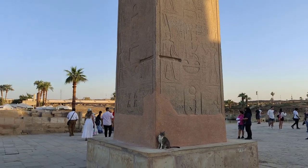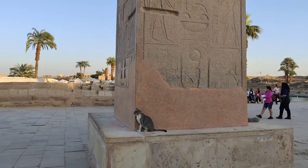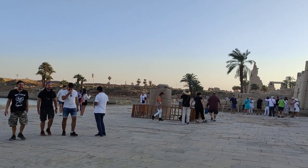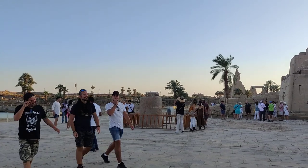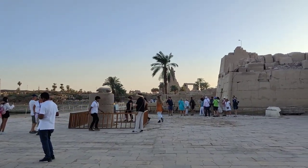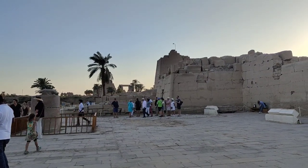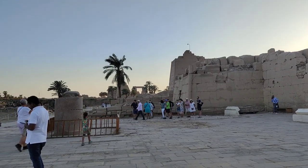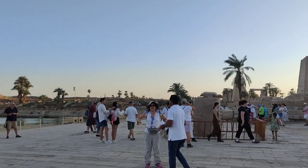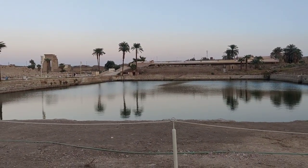This cat has found itself a nice little spot. This is the sacred scarab, and it is said that if you walk around the sacred scarab seven times you can make a wish — including potentially for a husband, wife, or partner. This is the sacred lake of Karnak Temple.